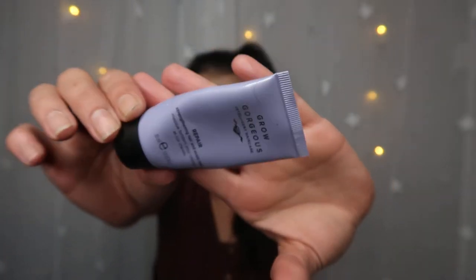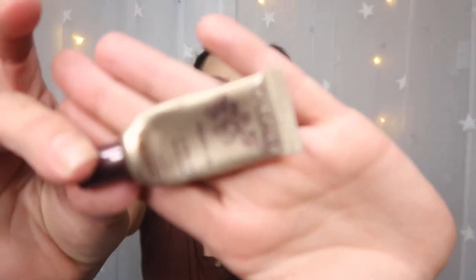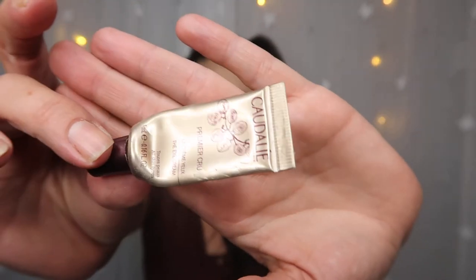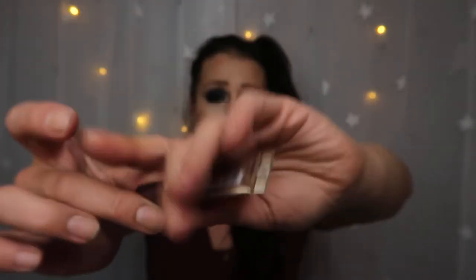Next item, which I wasn't a big fan of, is a Quarterly eye cream. I felt this did absolutely nothing for my eyes — it was like putting nothing on, like pouring water on your eyes. I did not like this eye cream at all.